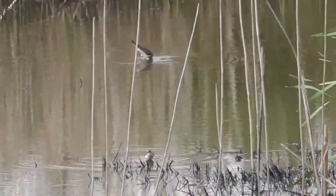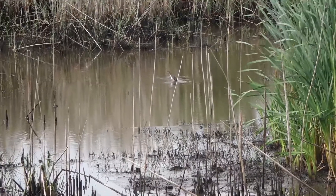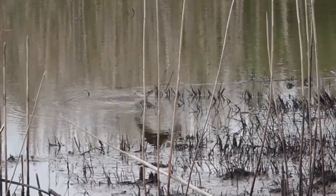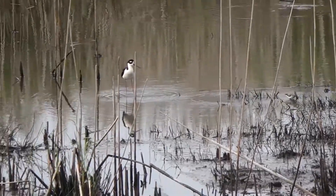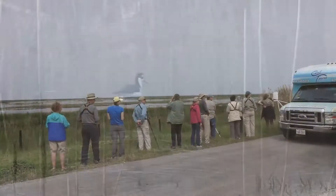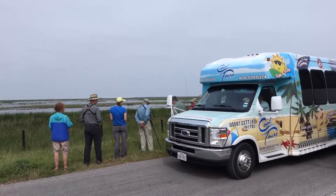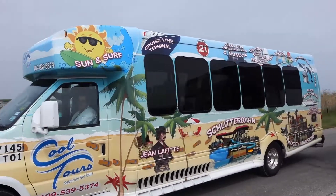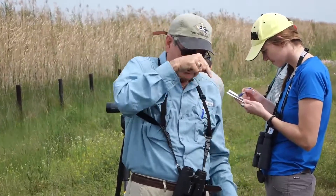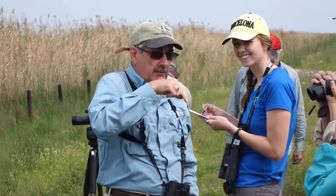So there's a least sandpiper and a lesser yellowlegs. In the middle of the pond is the yellowlegs. Let's see where the stilt landed — that one that hopped, that's the least. Probably the yellow rail bus. So here are the long-billed dowitchers — it's described sometimes as looking like they just swallowed a whole grapefruit.